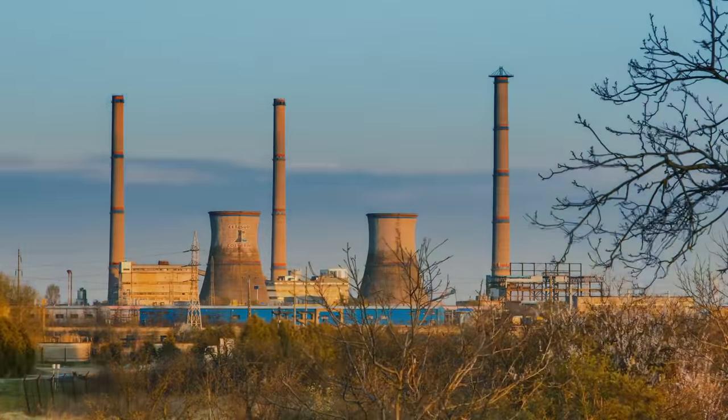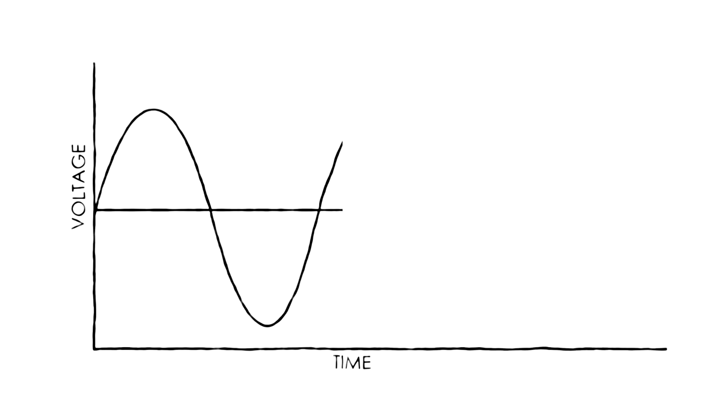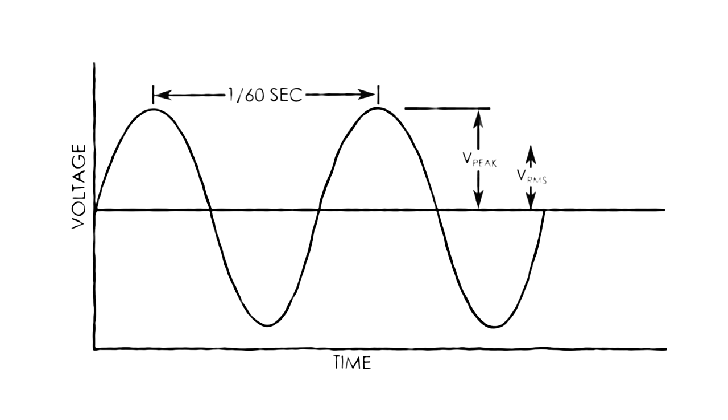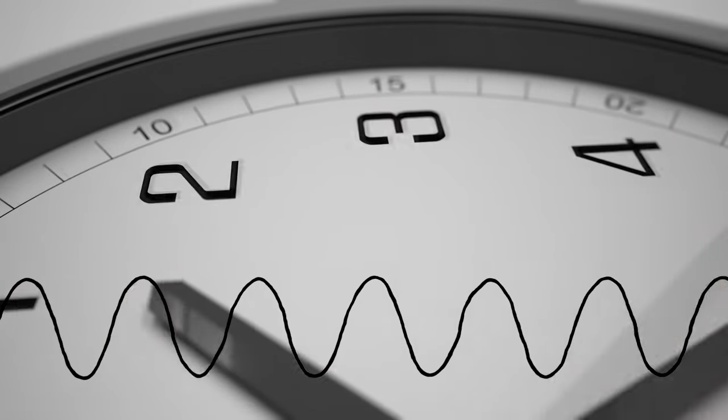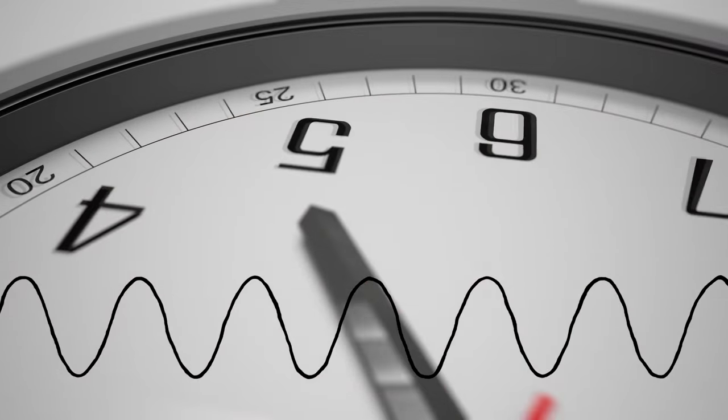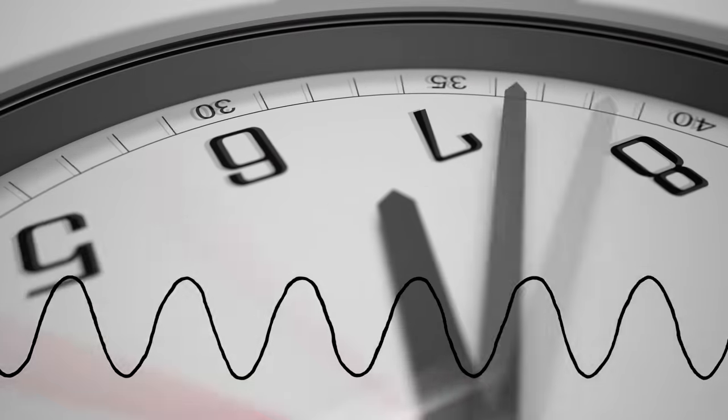The first one is power quality. Our electrical devices and equipment are designed assuming that the power coming from the grid has certain parameters, mainly that the voltage and frequency are correct and stable. Some devices even count the oscillations in the AC grid power to keep track of time, so it's critical that grid frequency not deviate.